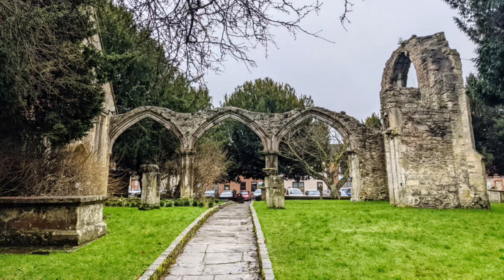Hi everyone, today we're looking at St Mary's Old Church in Wilton, England. Wilton used to be the ancient capital of Wessex, one of the seven kingdoms of England during the early medieval period.